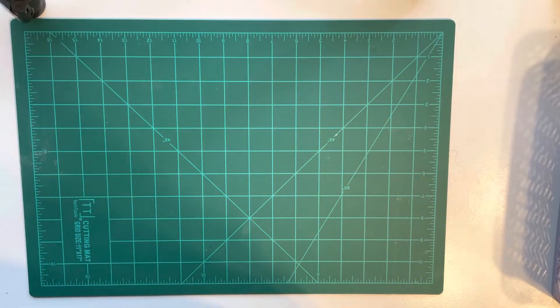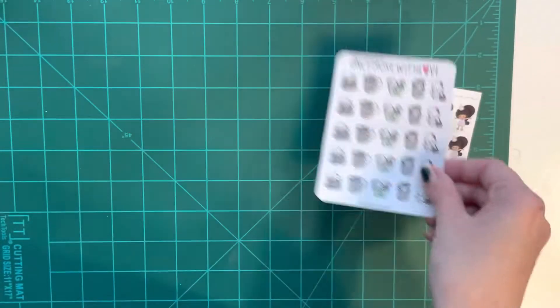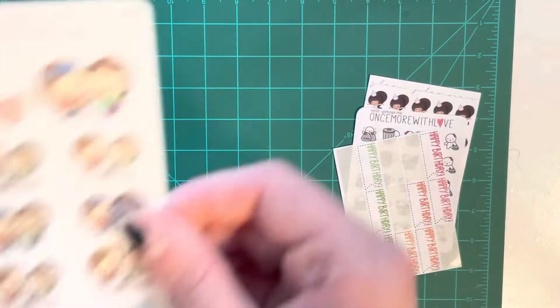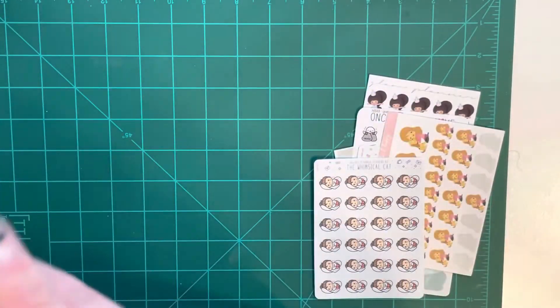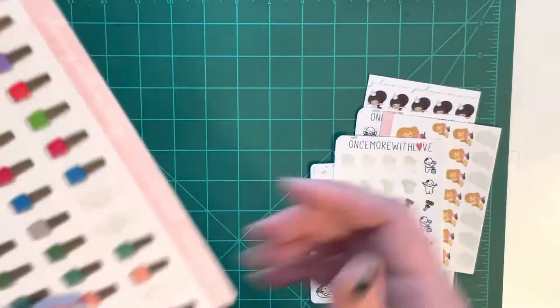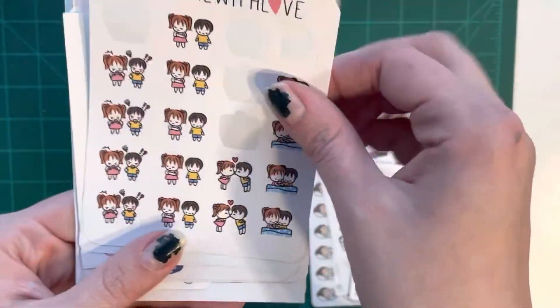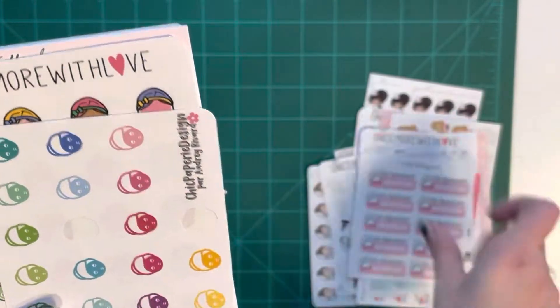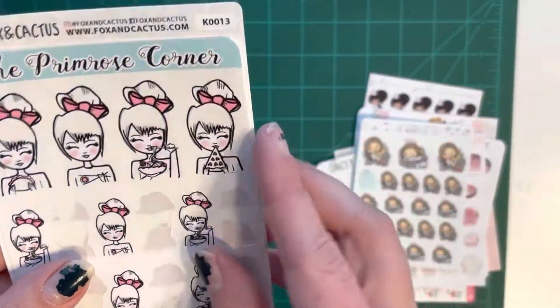First I have this de-stash bundle that I picked up — it was primarily just character stickers. Some of these are going to be used, so let me zoom in. I haven't even looked at them yet. We have a bunch of little character stuff: a whimsical cat, some cute dog stickers — I wish I had a dog — and I really like these characters. Some of these I can definitely use, so I'm really thankful for that.